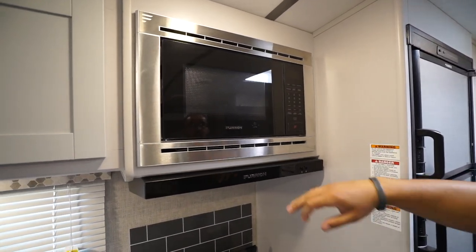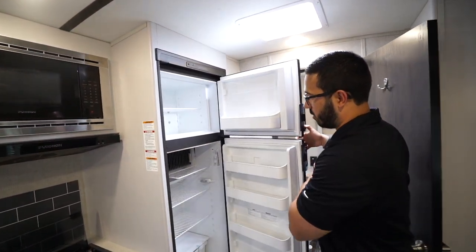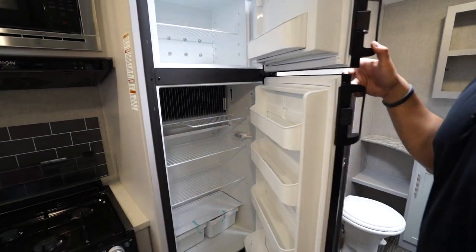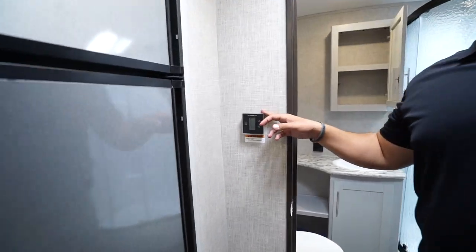You have a stainless and black suite of appliances — the microwave, the hood with both light and a fan, and the Dometic fridge-freezer combo. Opening that up, there's plenty of space inside. It runs off both propane and electric and has automatic switchover. Right here in the back is your thermostat, which controls your ducted AC as well as your heat.